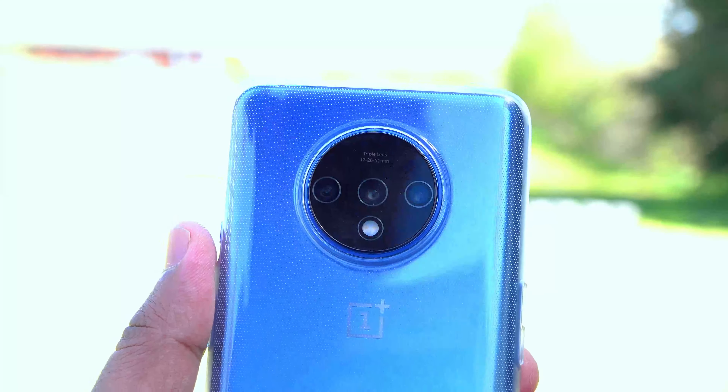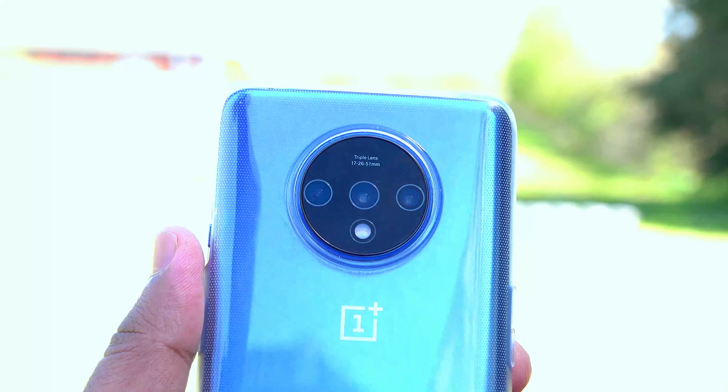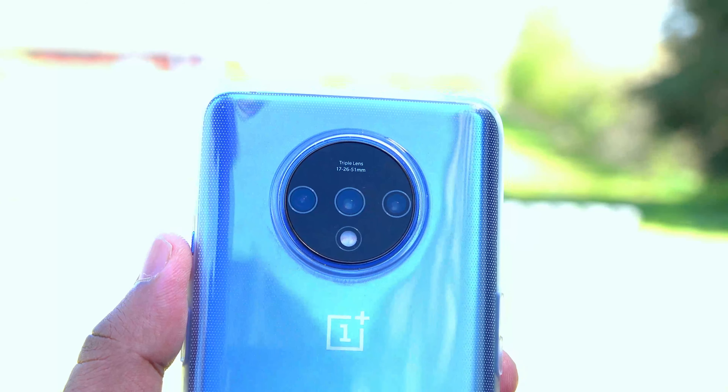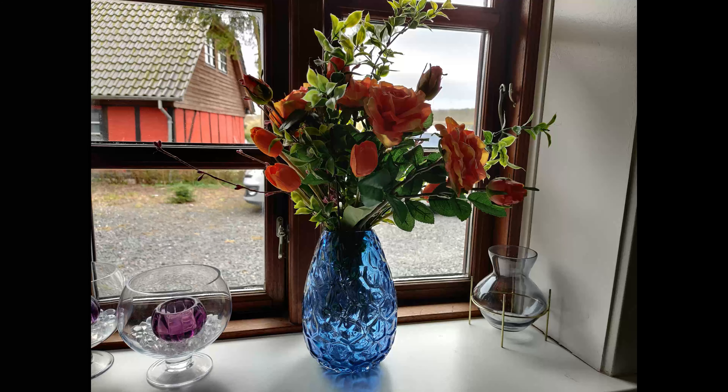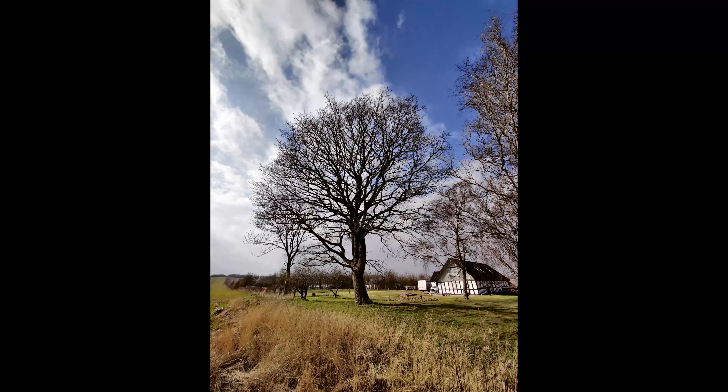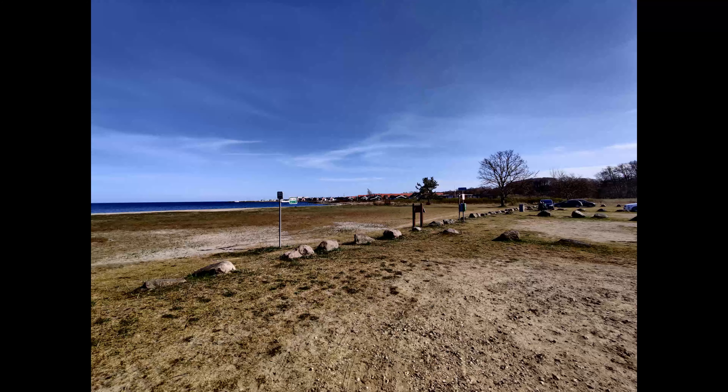The 7T packs triple cameras: 48 megapixels with f/1.6, which is the wide angle and is equipped with OIS; 12 megapixels with f/2.2, which is a telephoto with 2x optical zoom; and finally 16 megapixels with f/2.2, which is ultra-wide.